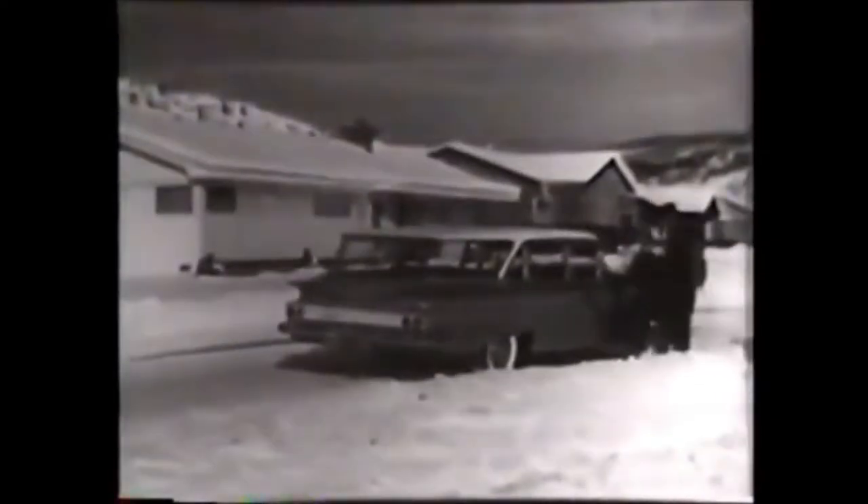This is the house where grandmother lives. This is the hill by grandmother's house. This is the family that's off to have fun on the hill by grandmother's house. And this is the wagon that's taking them there.